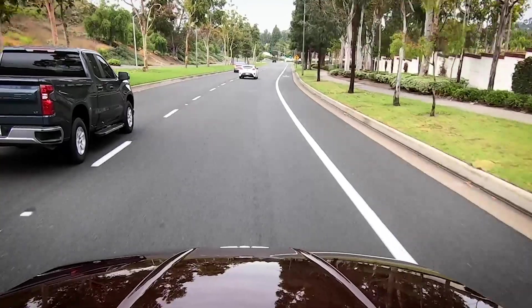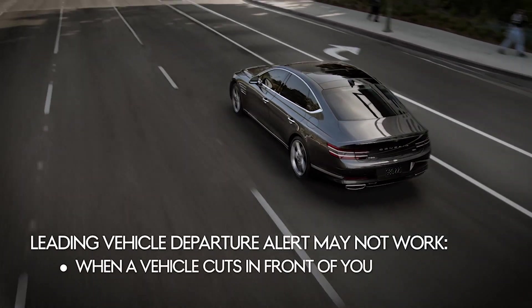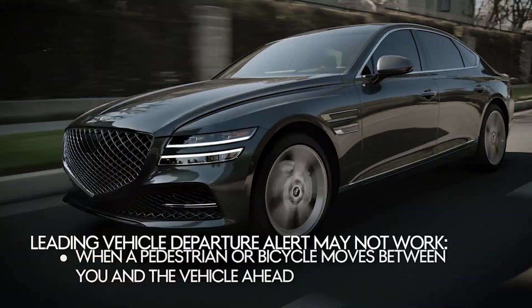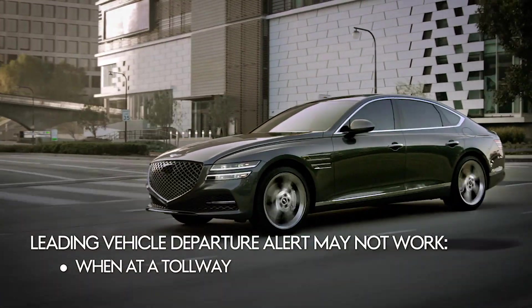You should know that Leading Vehicle Departure Alert may not work properly in all situations. Some of these include when a vehicle cuts in front of you, when the vehicle ahead of you departs abruptly, when a pedestrian or bicycle moves between you and the vehicle ahead, or when at a tollway with many other vehicles and lanes merging or dividing.